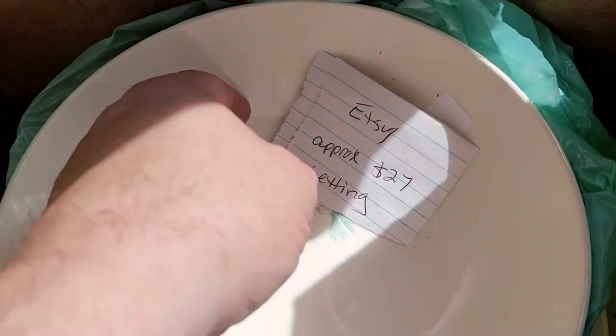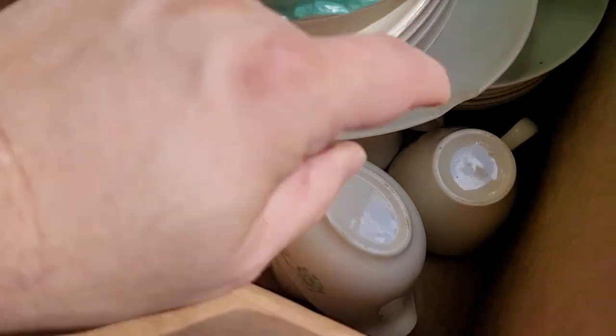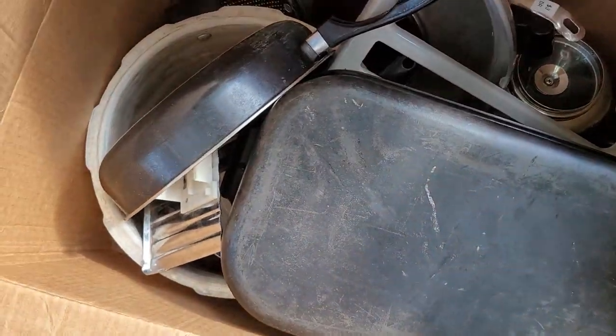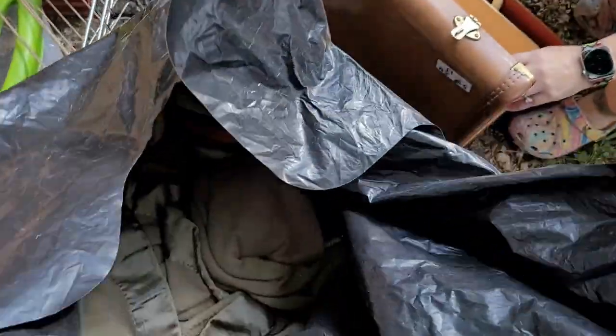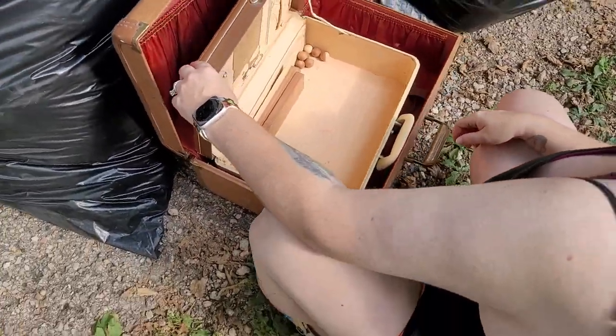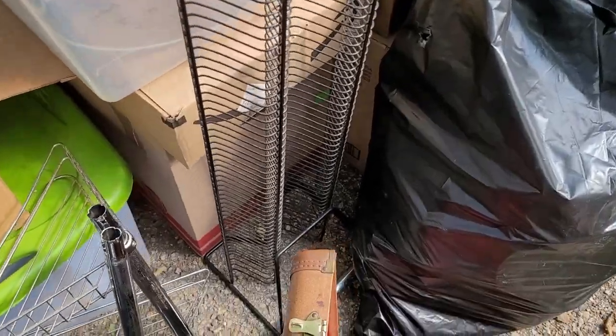All right, we've got a box of dishes — that's about $25 for the setting. One of them is chipped. We've got a whole bunch of pans. What have we got in here? A whole bunch of bedding. Two vintage suitcases — that's awesome. We've got a CD rack and a thing you can put in your bathroom.